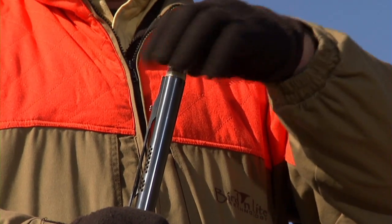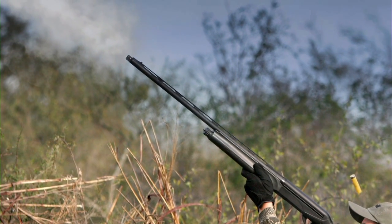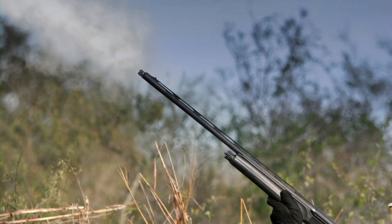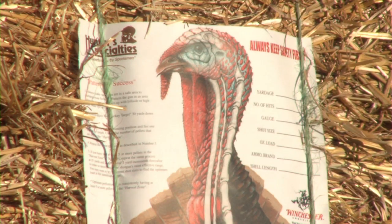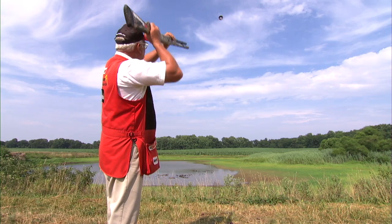Cryo-chokes are the second part of the Cryotech system. These cryogenically treated extra-long choke tubes have a longer and smoother surface with more gradual constriction. The new Benellis deliver patterns as much as 13% more dense than competitive shotguns right out of the box.